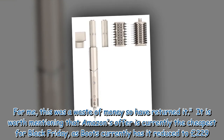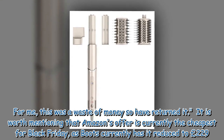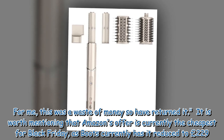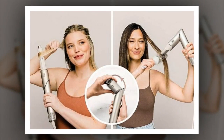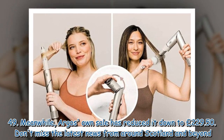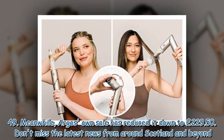It is worth mentioning that Amazon's offer is currently the cheapest for Black Friday, as Boots currently has it reduced to £229.49, while Argos's own sale has reduced it down to £229.50.